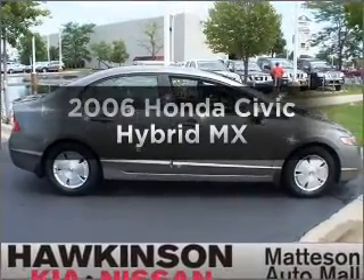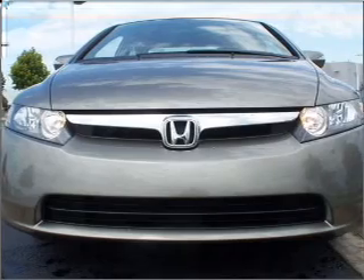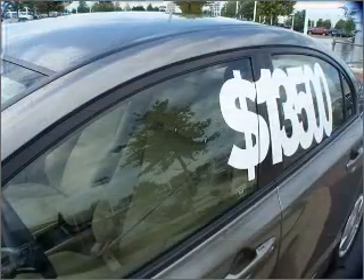Imagine yourself in this 2006 Honda Civic Hybrid. This is the set of wheels you've been looking for, with an efficient four-cylinder engine that responds smoothly to its automatic transmission.